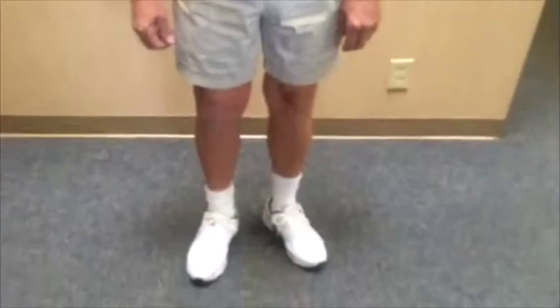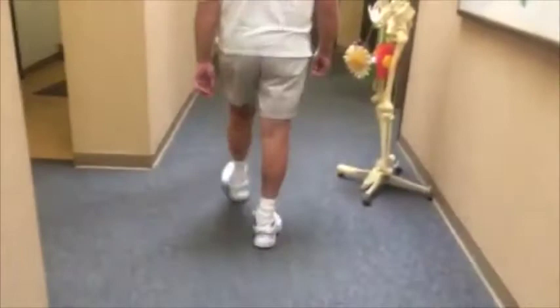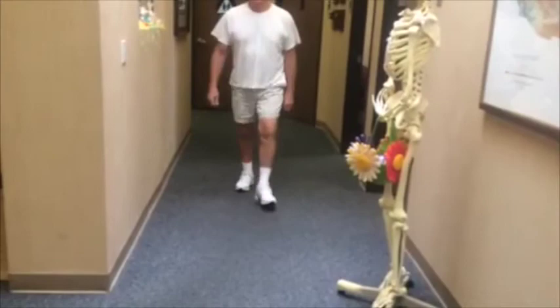Carl, show us how you walk for me. Let's go that way. Very nice. Very, very nice. Come on back. Very nice.